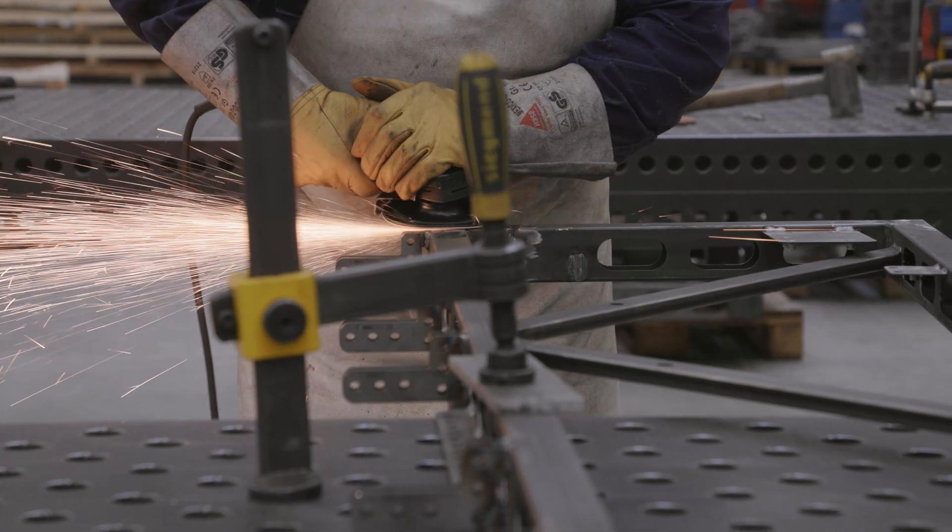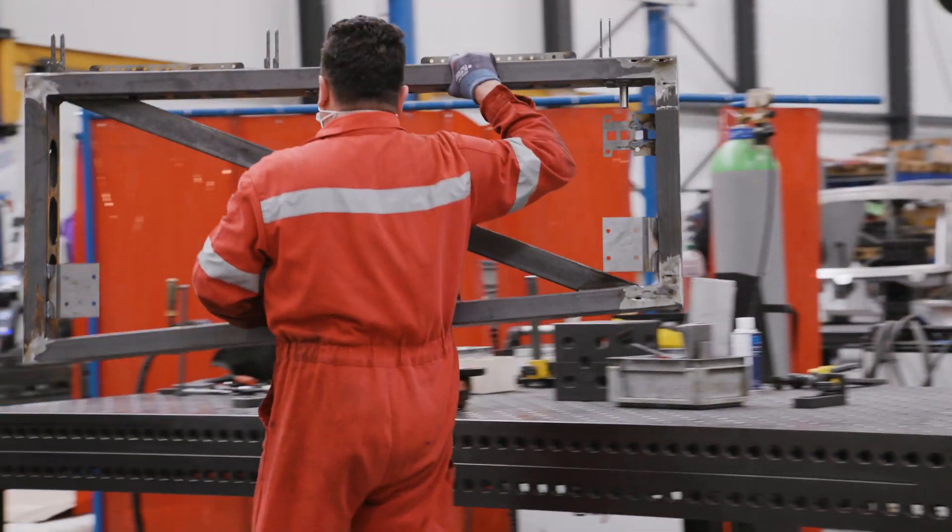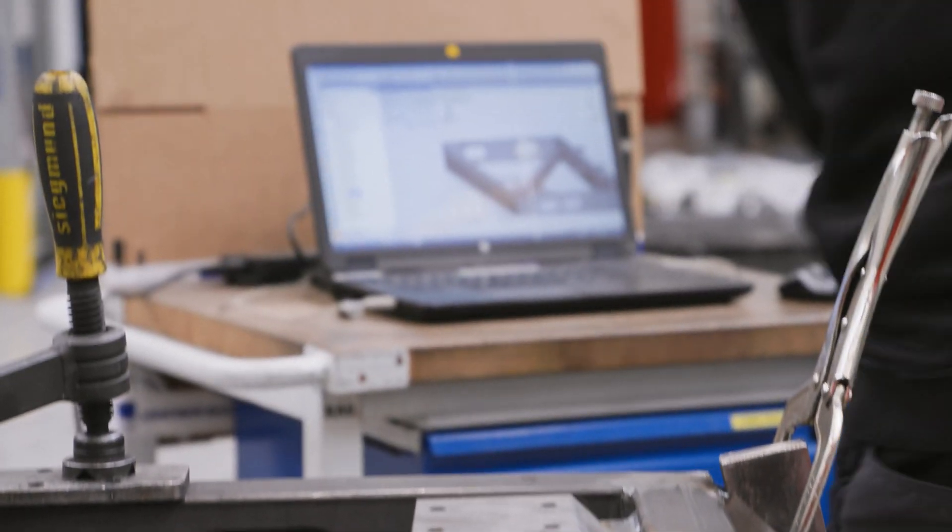The first stage consists of laser cutting, framework welding, and all metal work. After this, the entire frame and all metal parts get powder-coated.